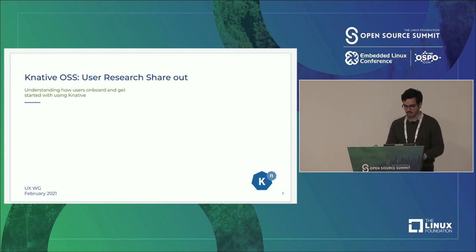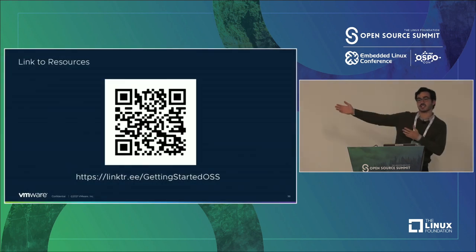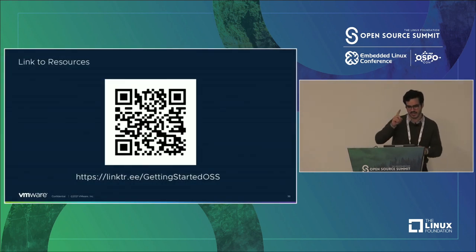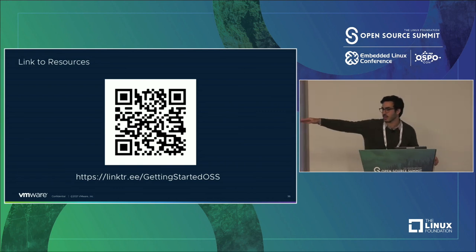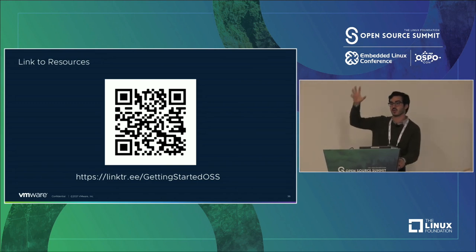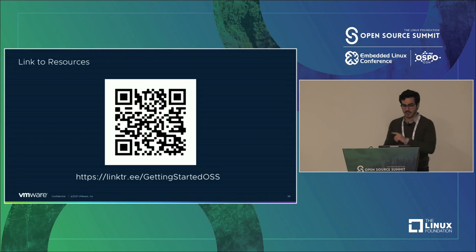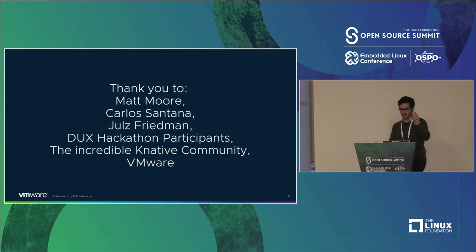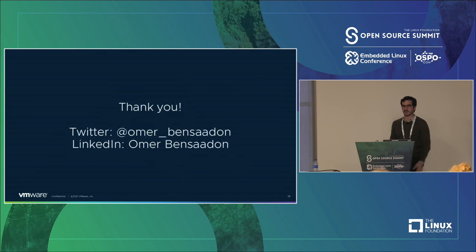That's it! Here's the link to the resources — it's a link tree with a QR code. If we can't get to questions, find me on Twitter. Thank you to all these people — they're awesome. I literally couldn't have done this without them.